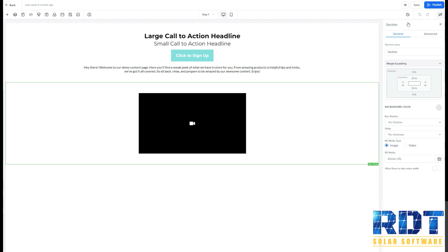Bill from the dev team. You can now save your drafts without publishing your site live in your funnels and websites. What you'll do is just hit the save button, and when you're ready to make it go live,